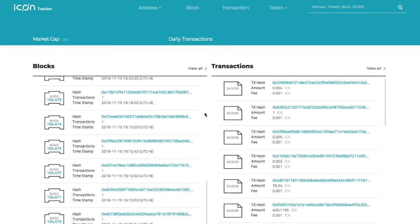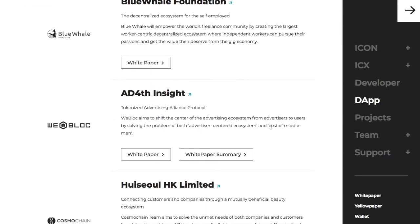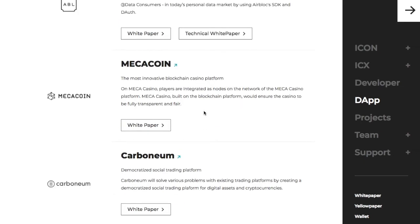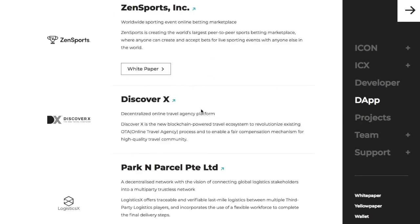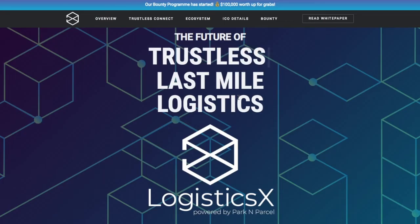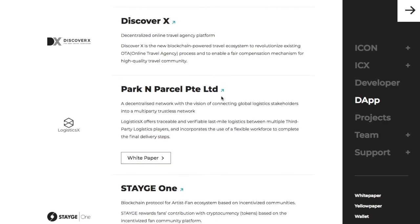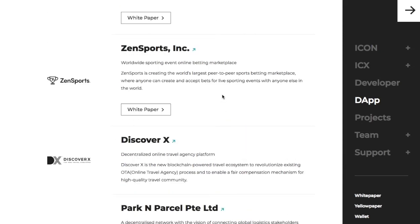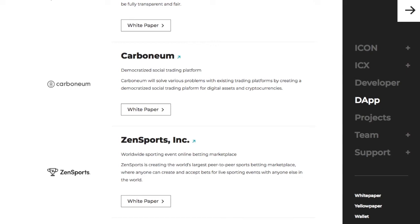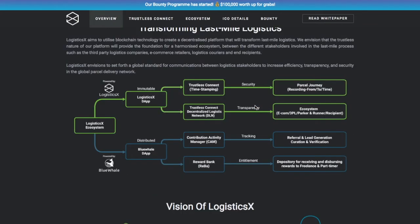Are there any existing dApps that use ICON? A lot of these dApps are in very early phases. Looking at a few of them, they appear to mostly be applications raising money on the ICON platform — so it looks like ICON is partnering with companies and helping them do their crowd sales. Maybe in the future we'll see more actual apps.